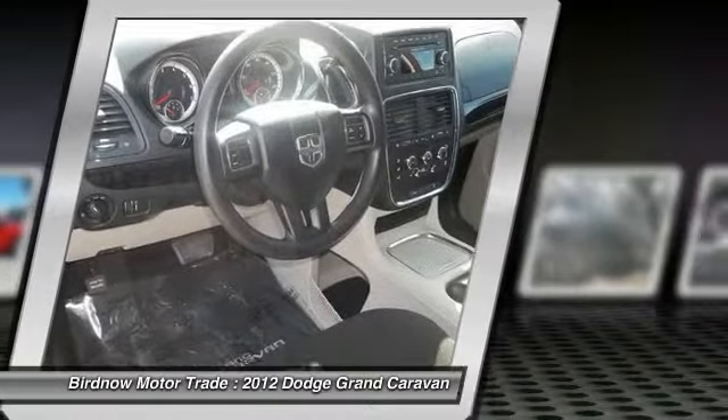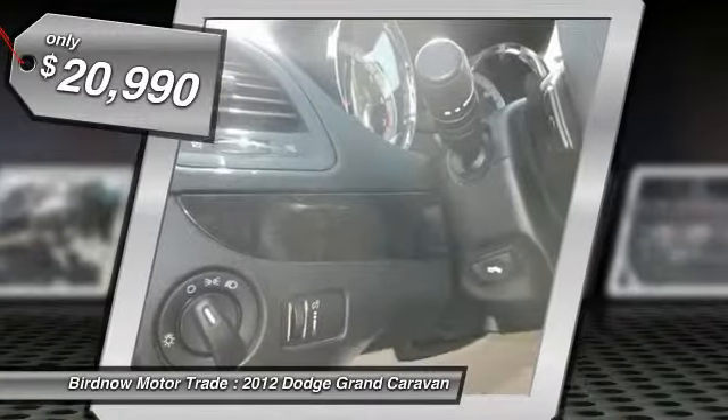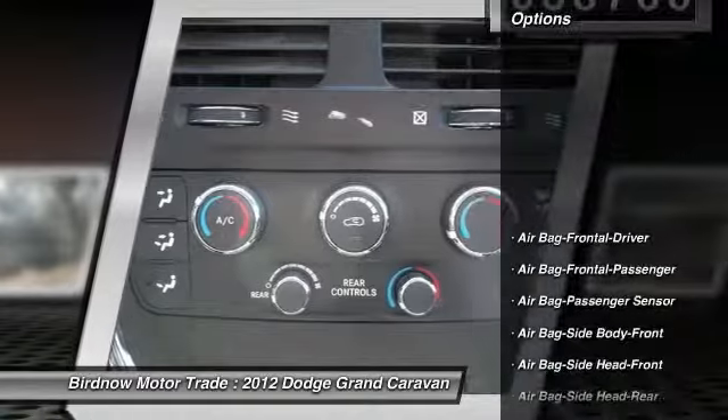It has enough entertainment features to keep the kids entertained on road trips, and is priced below $25,000. This vehicle has less than 40,000 miles. Here are some of this vehicle's great options.